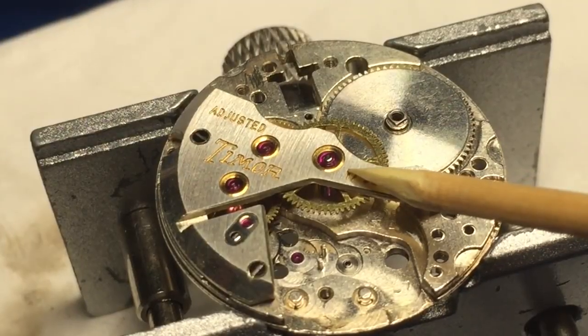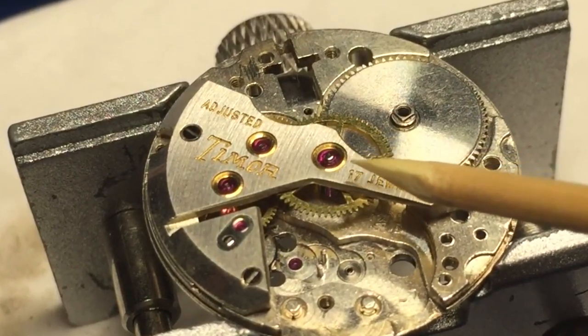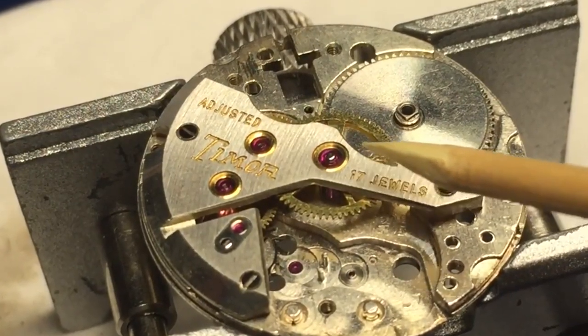You might be thinking these are the diamonds on the dial of your Rolex watch — but no. Jewels are bearings made of synthetic rubies or sapphires that work to reduce the friction and wear of the many moving parts within your watch.